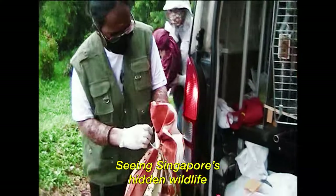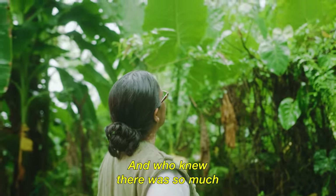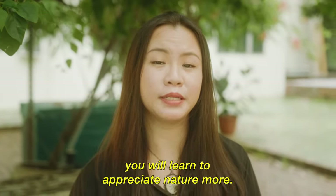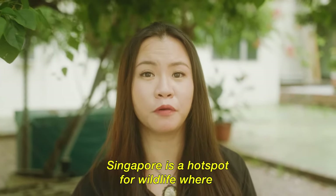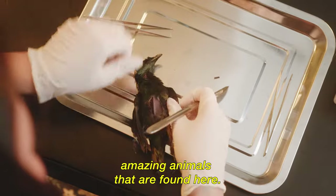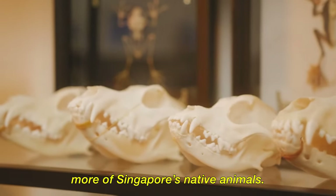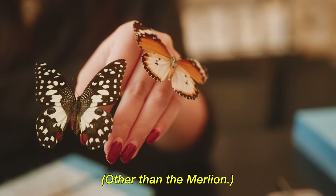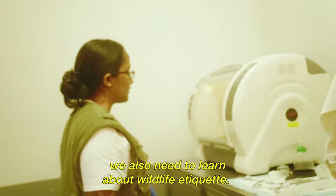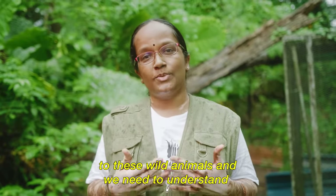Seeing Singapore's hidden wildlife through the unusual jobs of these ladies was certainly refreshing. And who knew there was so much the dead could teach us? Visiting the studio will make you appreciate nature more — Singapore is a hotspot for wildlife with great diversity of flora and fauna. I can now confidently name more of Singapore's native animals other than a lion! Aside from learning about wild animals, we also need to learn about wildlife etiquette. As we evolve into a city in nature, we'll come closer and closer to these wild animals.